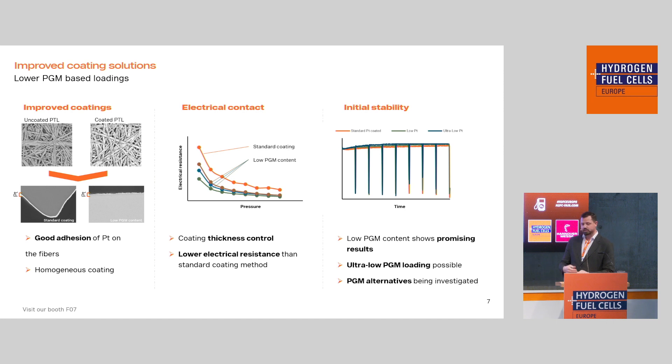We also conduct electrical contact resistance measurements as a function of contact pressure. At least for the PGM content we are testing at the moment, we see very favorable results, which is encouraging. The advantage is that we can also control the thickness of these coating layers — if customers need an extremely long PTL lifetime, we can increase the thickness at an added cost, with the benefit of a stable PTL for the long run. We also do stability tests. Comparing our standard platinum coating and low loadings — as well as ultra-low loadings, which are an order of magnitude lower — we see promising short-term results. We need more development to test durability over several thousand hours, but the initial steps look promising.